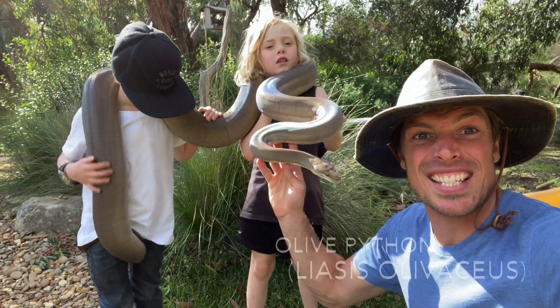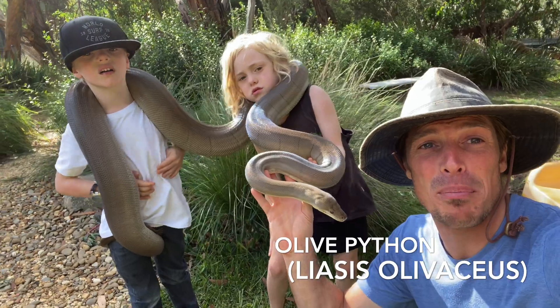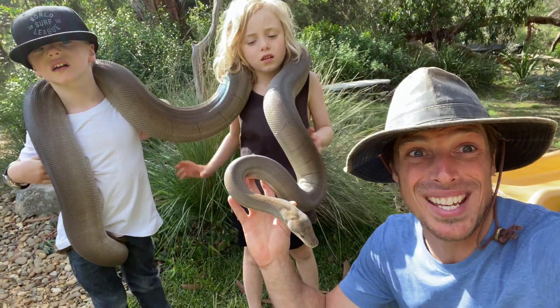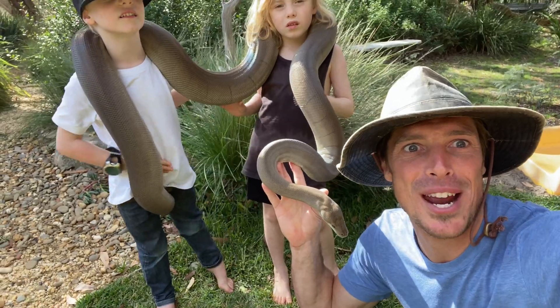This is Nagini and he is an olive python, Liasis olivaceus. These pythons are one of the biggest pythons we get in Australia — if not the biggest snake. They grow up to four, maybe even six metres long, and can eat a whole wallaby for breakfast.